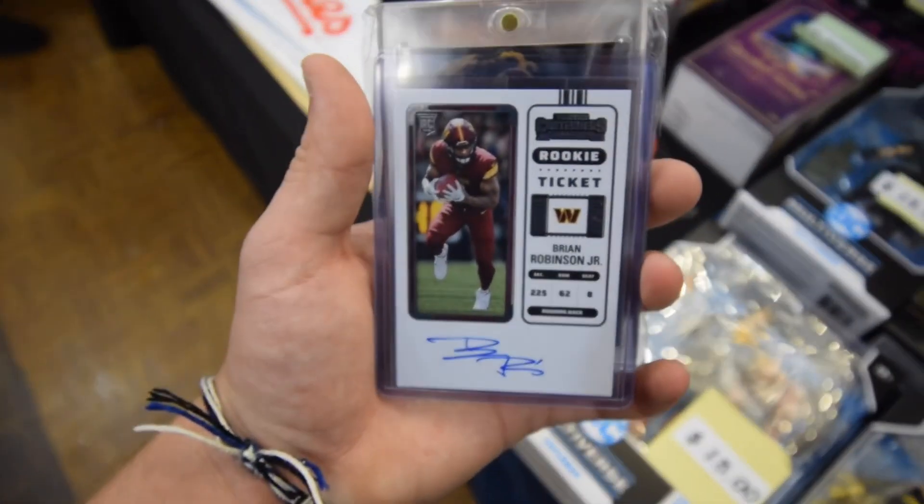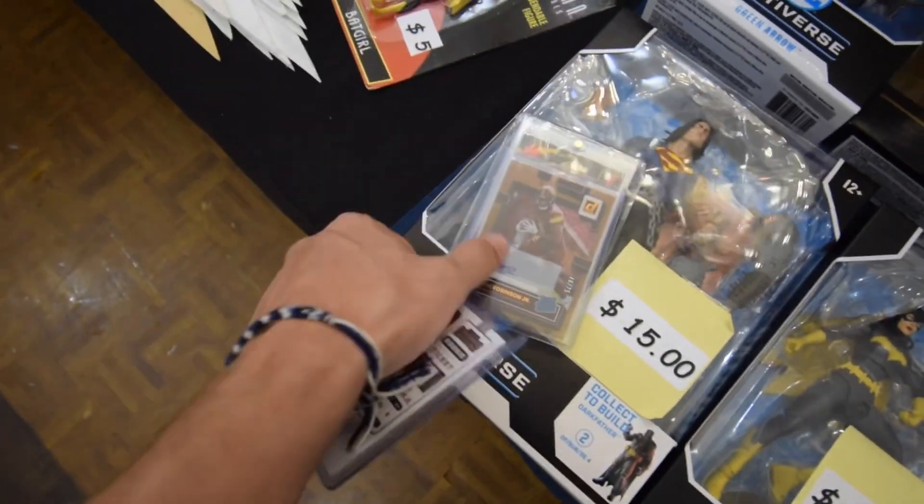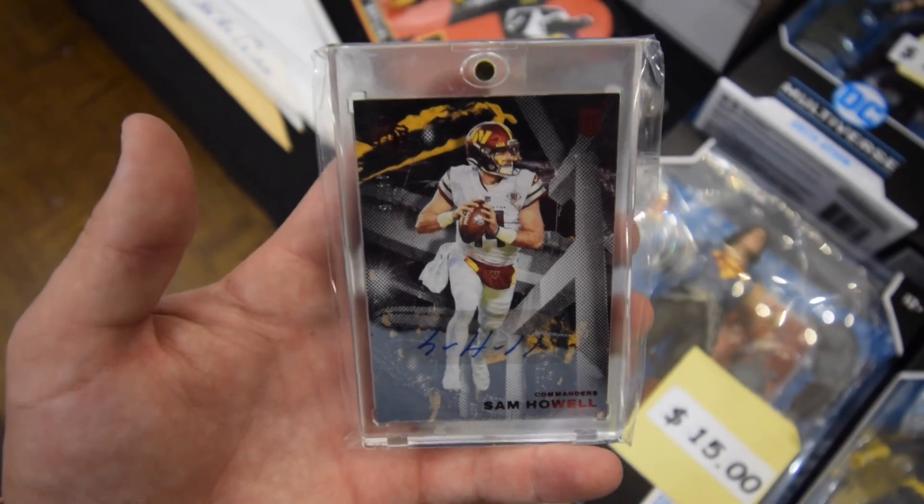Hey guys, first pick of the day. Got a Brian Robinson rookie ticket auto, Brian Robinson numbered to 75, and then the big one — same lot of 75 — got these all for like a hundred bucks. Super happy with this. The show is super busy, so let's go find some more deals.